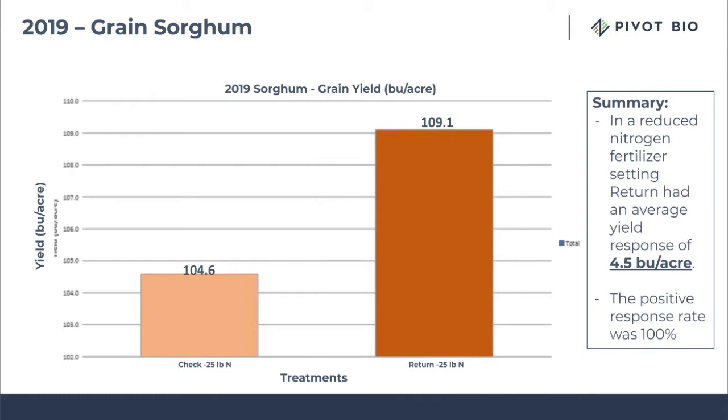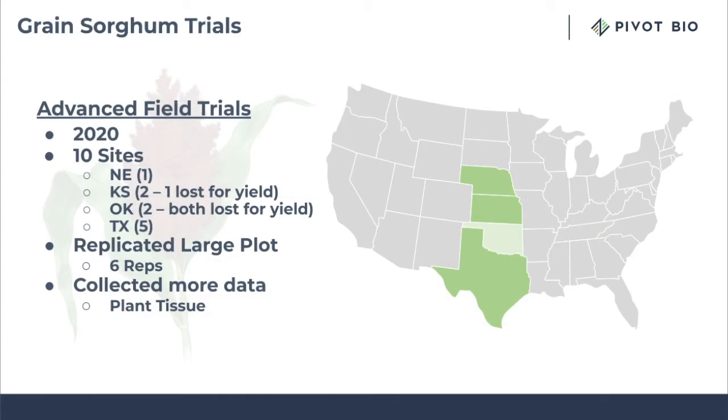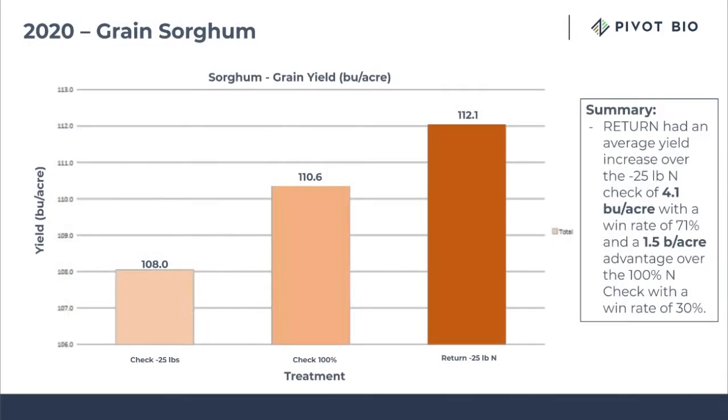This made us very excited and we wanted to advance our testing in 2020. Across 2020, we did 10 sites, but we changed up the design a little bit to where we had a large plot replicated design. Everything was replicated six times. We ended up testing in the same states. When we compared the reduced nitrogen check with Return with reduced nitrogen, we had a 4.1 bushel per acre increase on average about 71% of the time.